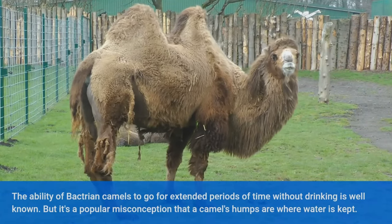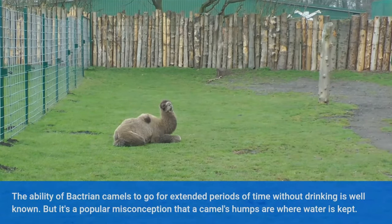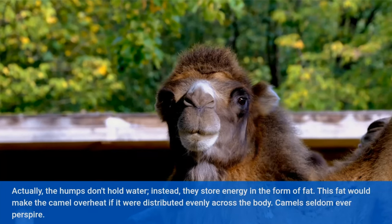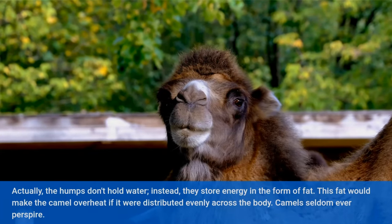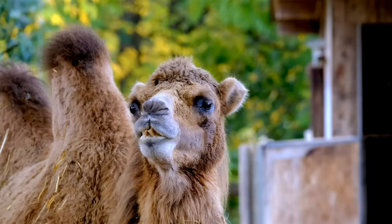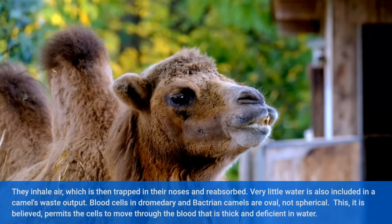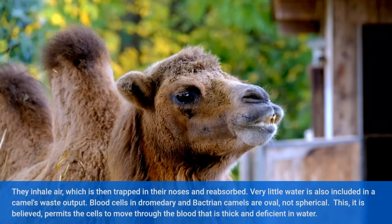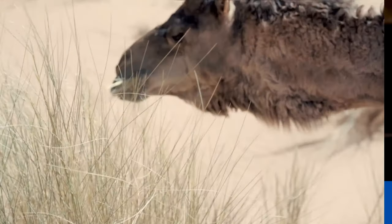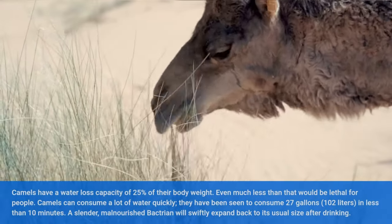The ability of Bactrian camels to go for extended periods without drinking is well known. It is a popular misconception that a camel's humps are where water is kept — actually, the humps don't hold water. Instead, they store energy in the form of fat. This fat would make the camel overheat if it were distributed evenly across the body. Camels rarely perspire; they inhale air which is then trapped in their noses and reabsorbed. Very little water is also included in a camel's waste output. Blood cells of dromedary and Bactrian camels are oval, not spherical, which is believed to permit the cells to move through blood that is thick and deficient in water. Camels have a water loss capacity of 25% of their body weight — even much less than that would be lethal for people.